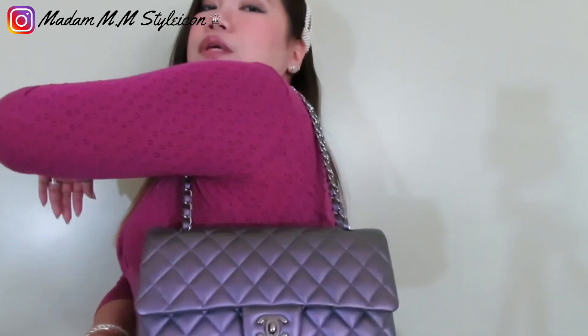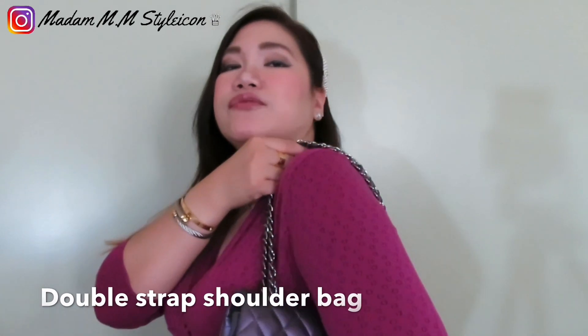You can wear this as a single shoulder bag but the strap only comes up to here. I'm not really comfortable wearing it as a shoulder bag — I tend to prefer wearing it as a crossbody or with a double strap as a shoulder bag.